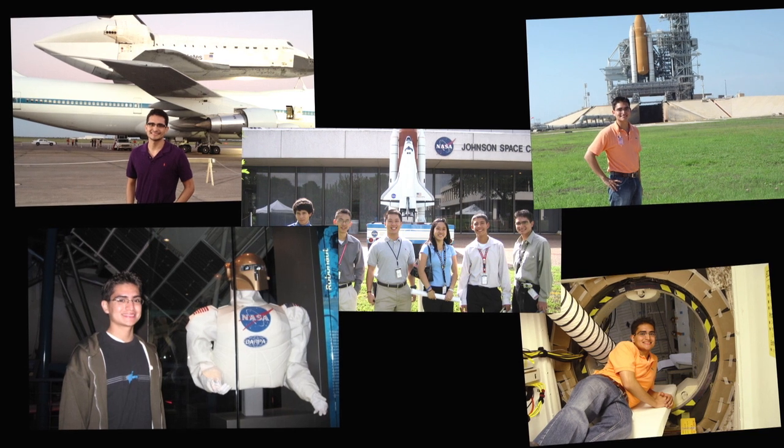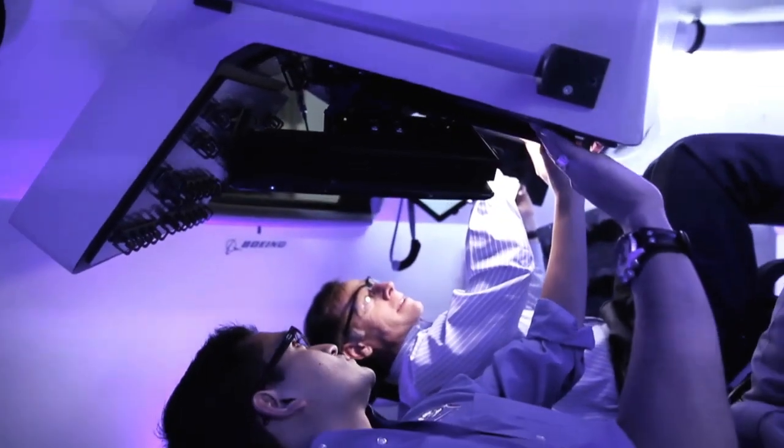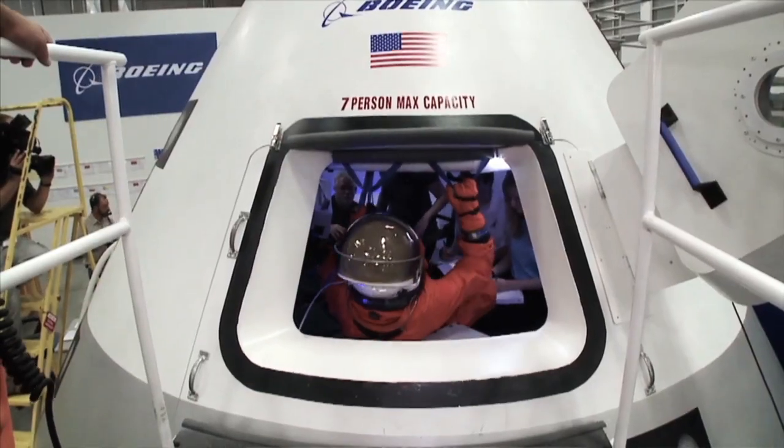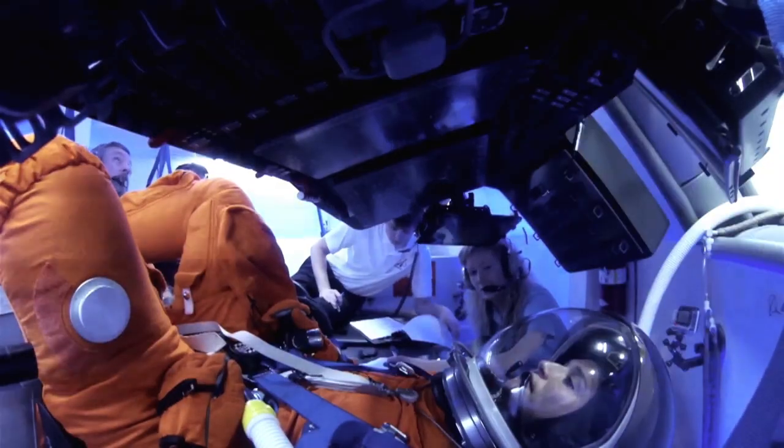Hi, my name is Tony Castilla. I'm a Boeing mechanical engineer getting to build the future of aerospace by building spaceships. As early as he can remember, Tony has been excited about space travel. And now, as a Boeing engineer, he is helping answer the important questions about the future of space exploration.